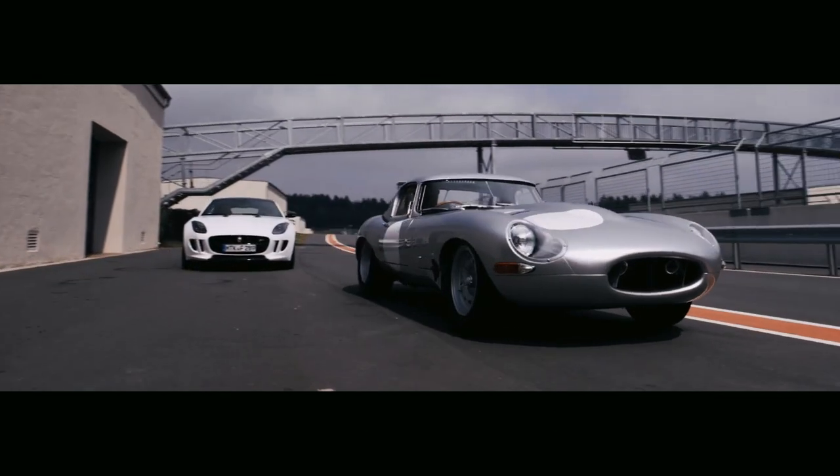So in 2015, we had the opportunity to bring the remaining six lightweight E-Types to life using the original chassis numbers.